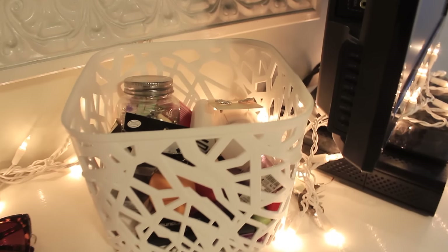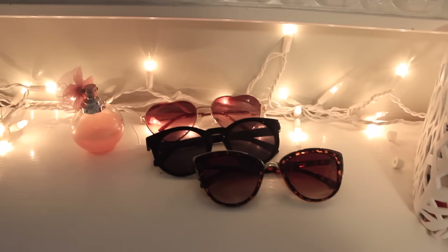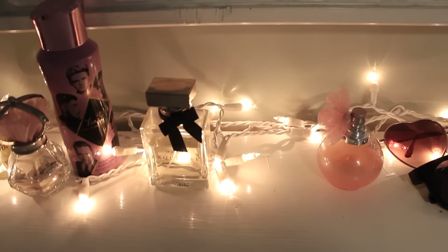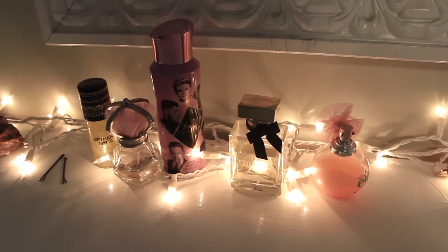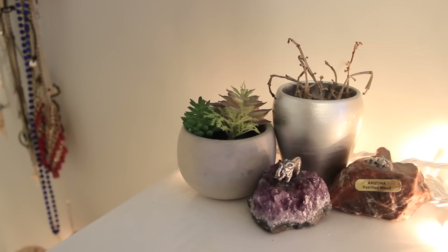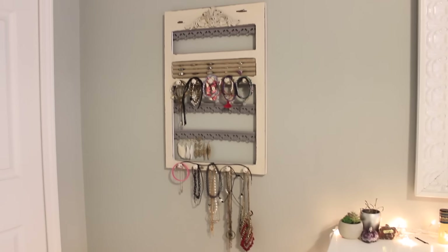I keep a bunch of stuff on here — I have a basket full of everything like earrings, jewelry, chapstick, deodorant, and my sunglasses. To the left of those I have all my perfumes and body sprays — most of these are really old and I never use them. Then I have another dead plant and a fake succulent, along with some rocks I got as souvenirs. And I have my jewelry organizer that's really messy, but I keep all my jewelry on it — I think I bought it at Hobby Lobby.